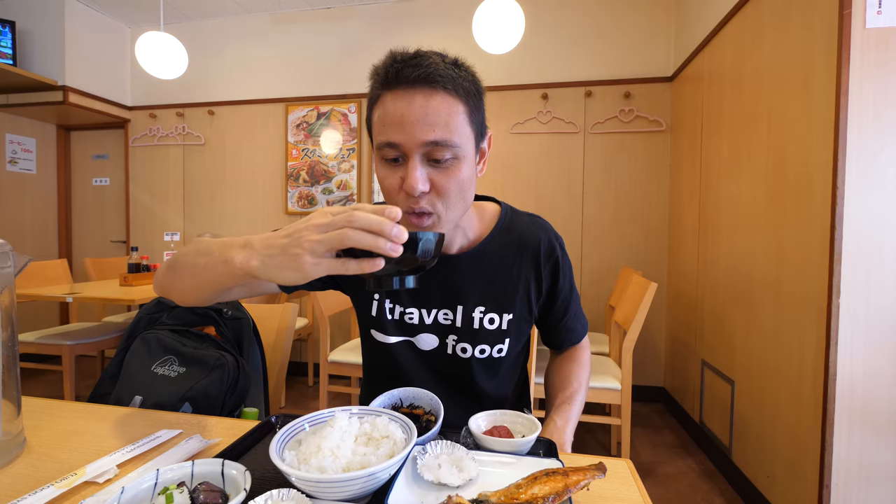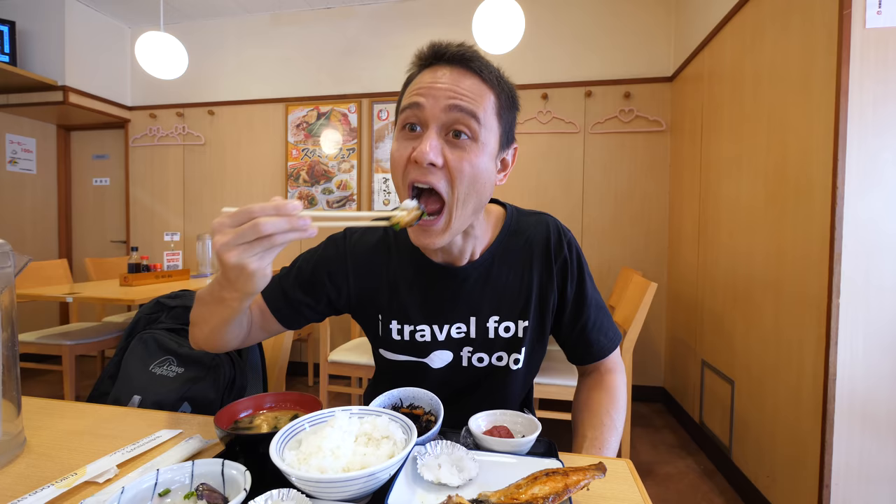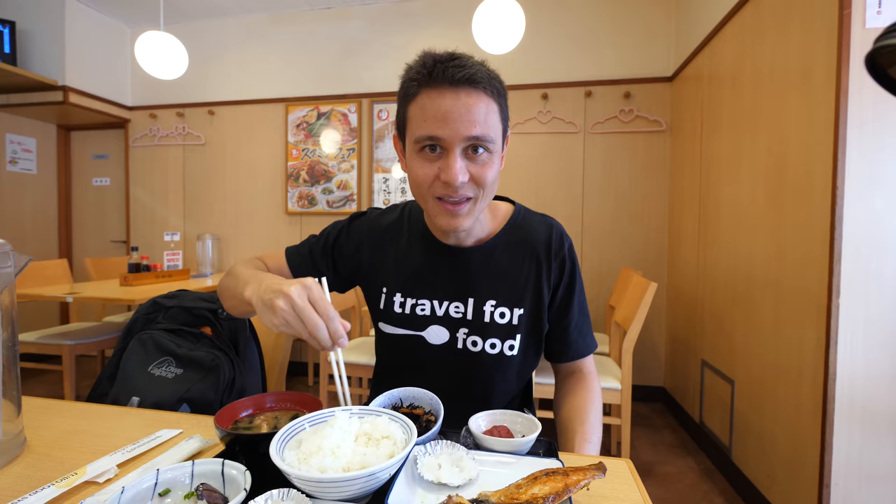The miso soup — I got a hanging leek. I also got some eggplant, just because I love eggplant. It has a nice ginger flavor to it, and as usual the reason I love eggplant so much is because it just melts in your mouth.